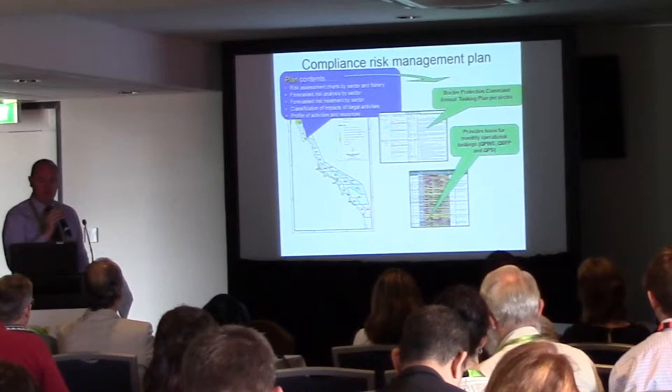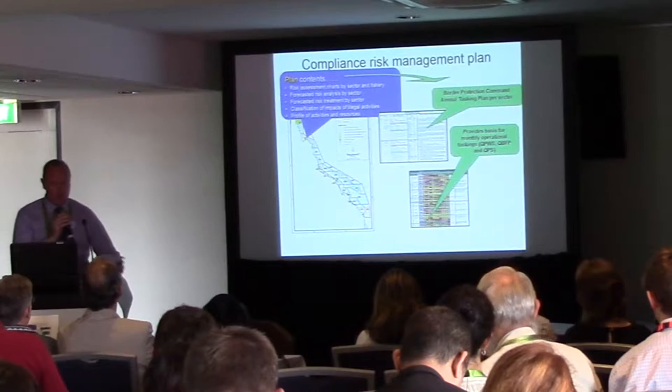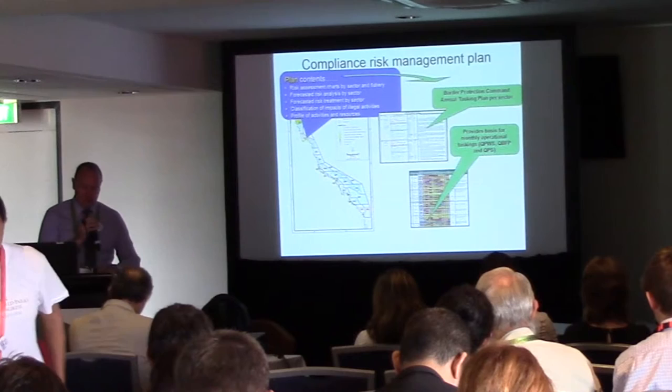Our approach is to have a very sound basis to compliance management planning that is risk-based and tries to identify what we need to concentrate on more specifically. In taking that approach we use a lot of information in a risk assessment process — we look at weather patterns, seasonal fisheries trends, and traditional owner knowledge in terms of some of the poaching of species.